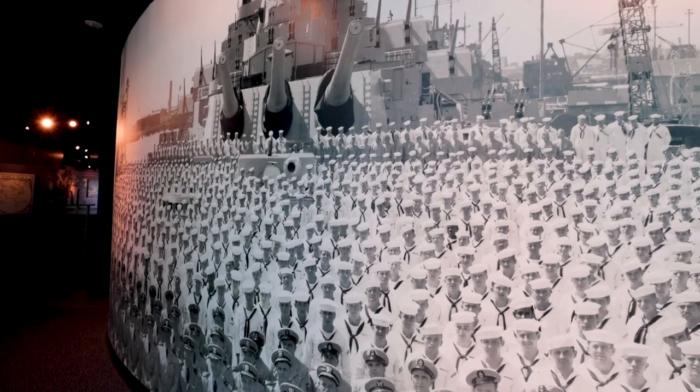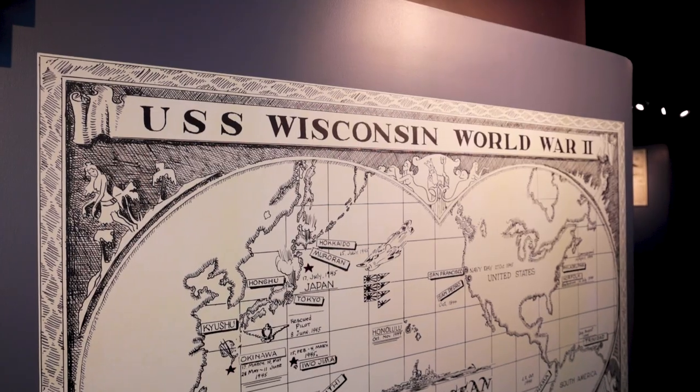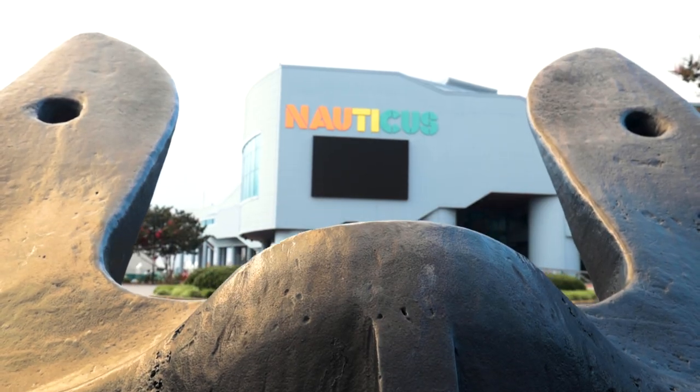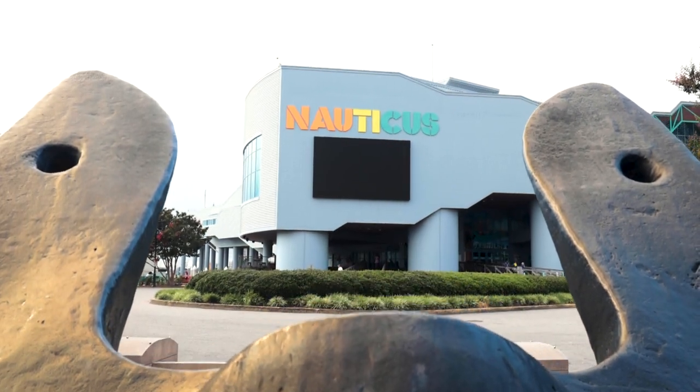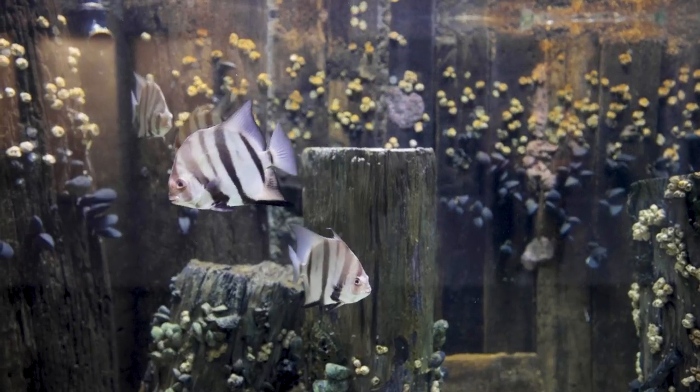We use several assets to do that, which include the Battleship Wisconsin, which is the largest and last battleship built by the U.S. Navy, as well as our amazing sailing program where we take students and adults out to sail and explore the Elizabeth River. And last but not least, we're home to Virginia's only cruise terminal. We serve the community with different programs and education and lots of great things.